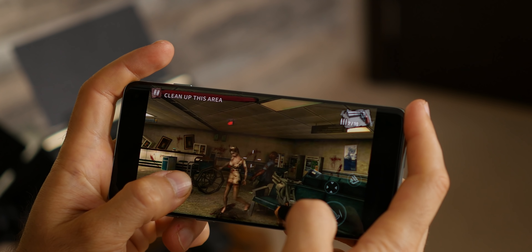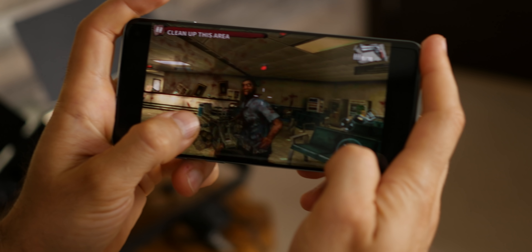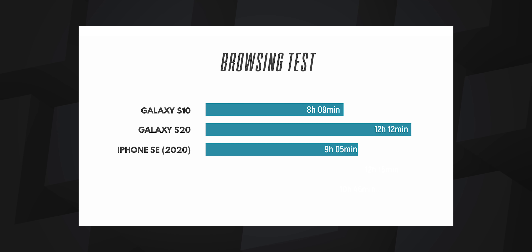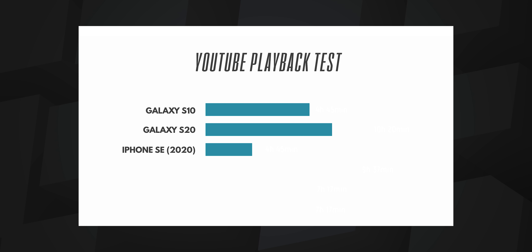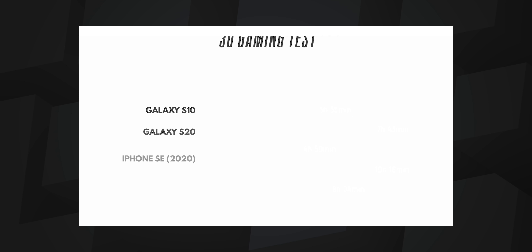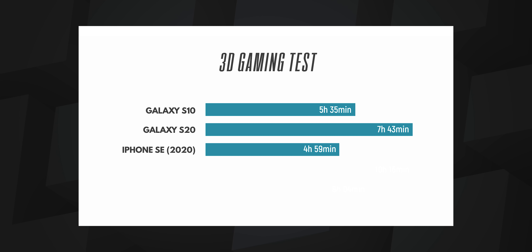So far so good, but the S10 is of course not a perfect phone, and in my opinion there are two things that might make you reconsider buying it. The first one is battery life — it's not great, not terrible either, but it's definitely below average. The S10 comes with a 3,400mAh battery compared to a bigger 4,000mAh battery on the newer S20. So if you are a heavy user, you might need to plug your phone before the end of the day. With moderate use, you have no issues going through a full day, but not much more.